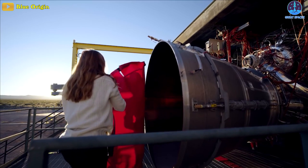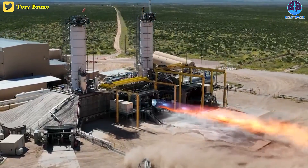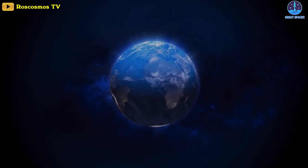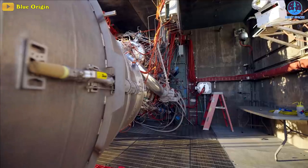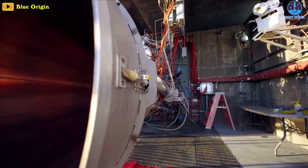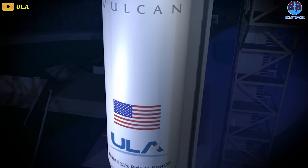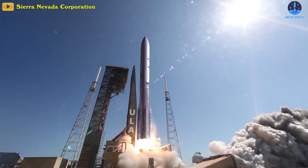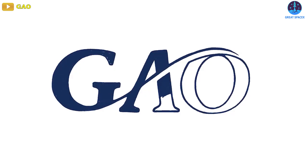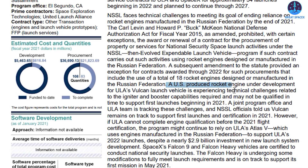Meanwhile, Jeff Bezos's rocket engine, after several years of delay, finally nears its debut, bringing the US closer to ending its politically fraught dependence on a Russian-made model. In fact, Blue Origin predicted in 2014 that its BE-4 engine would be ready by 2017 to launch the new Vulcan rocket built by the United Launch Alliance, or ULA, but the Government Accountability Office, as recently as June, cited continued technical challenges in developing a US-produced rocket engine.